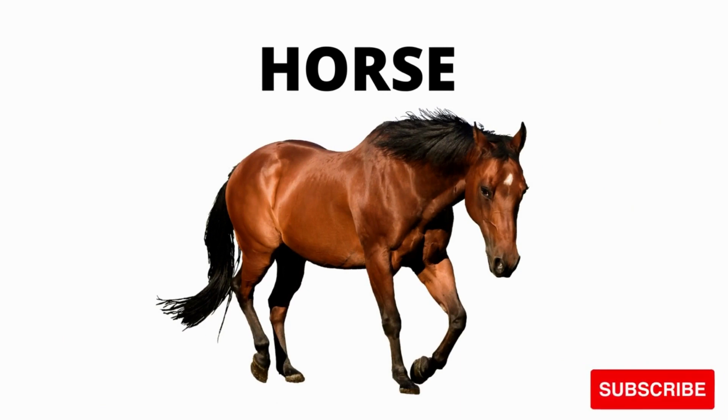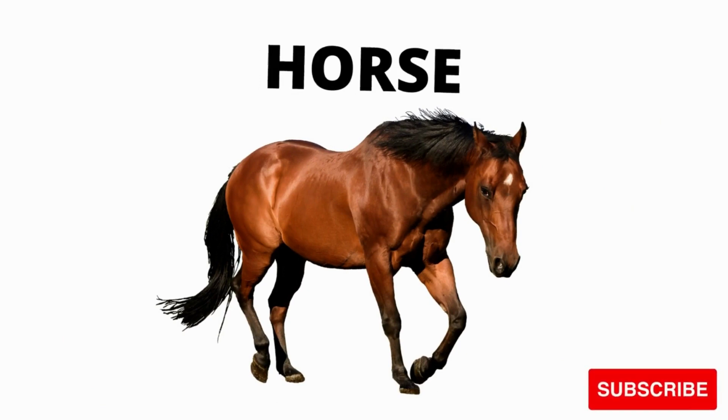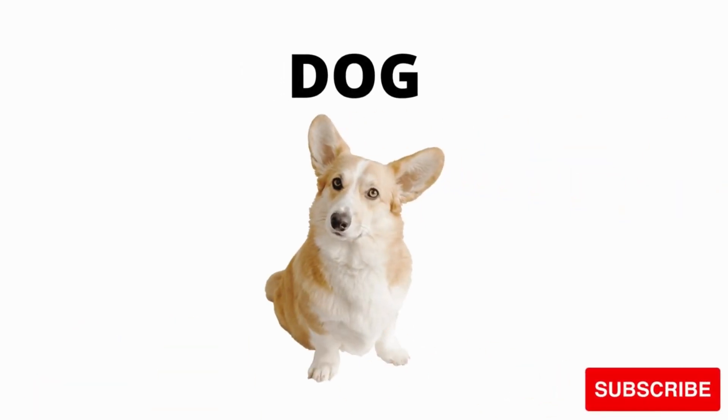What is this? Horse. Brown horse. Black horse. No, it's not black. Brown horse and black horse.